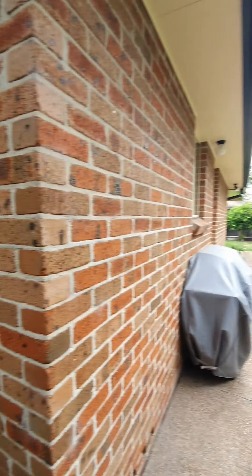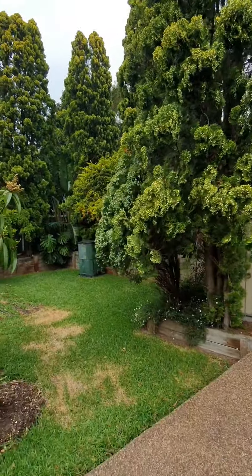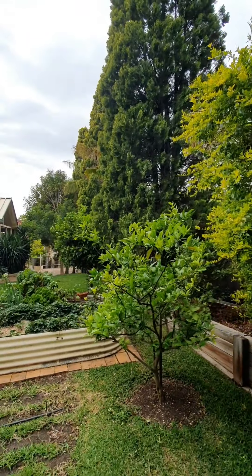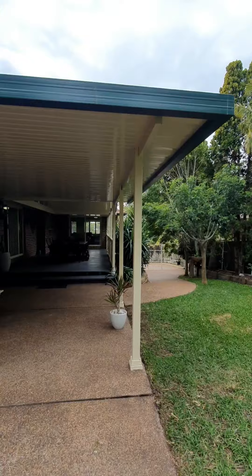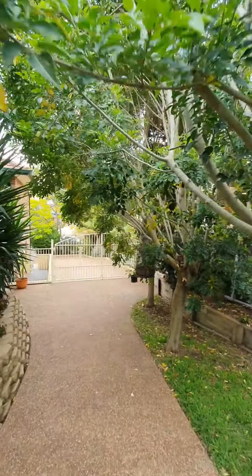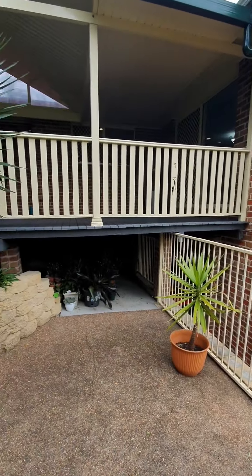Down the side of the house it's all low maintenance — concreted with plenty of privacy. There is literally nothing to do but move in and enjoy all the hard work the owners have done. There's also a garden shed for extra storage space. To the right, more trees — loving the amount of trees and life through the property. Side access for caravans, boats, trailers, whatever you need. And you also have access underneath the house for even more storage.